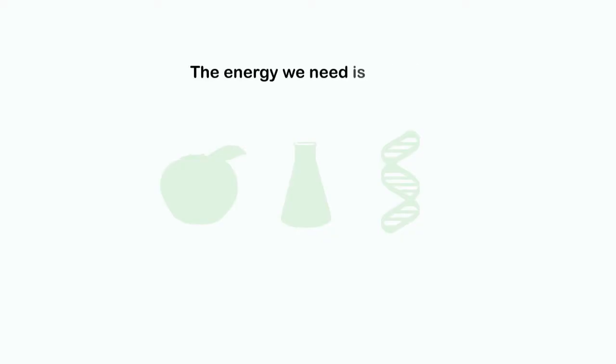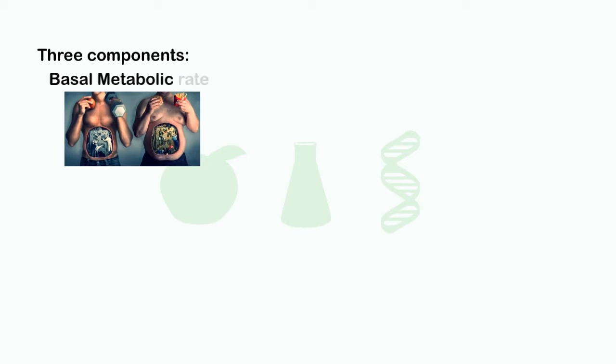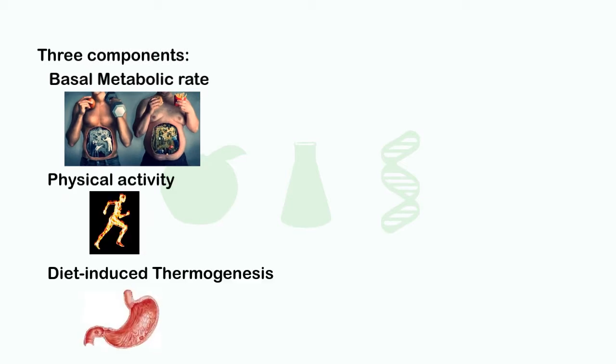The energy we need each day is called the Total Daily Energy Expenditure, or TDEE. It is determined by three components: the basal metabolic rate, the energy cost of physical activity, and diet-induced thermogenesis.